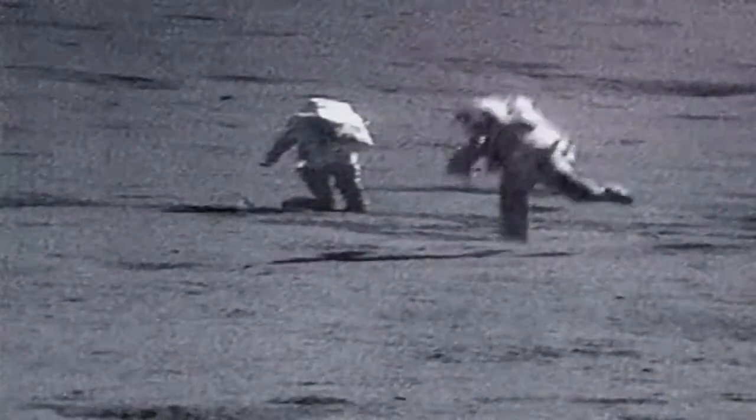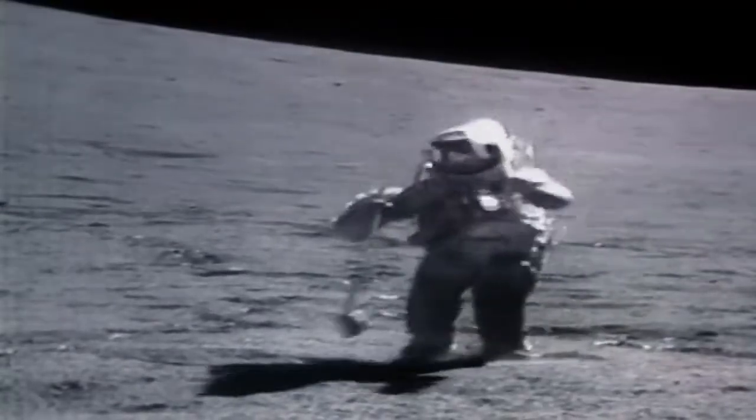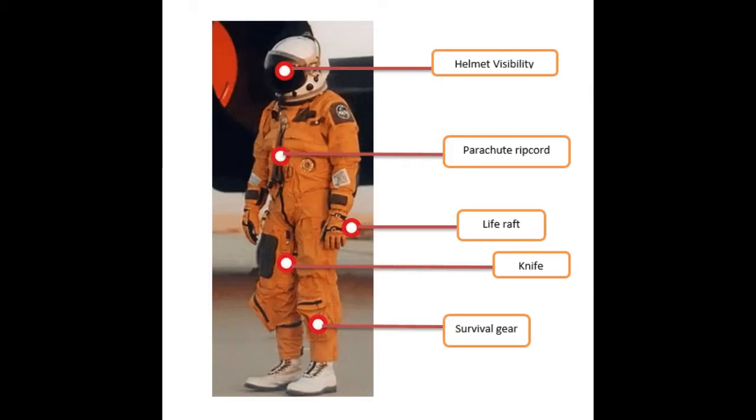Now, if white space suits are so reliable and good, why orange space suits? Orange space suits are called advanced crew escape suits, also called ACES. These space suits are used for emergency and during chaotic situations.